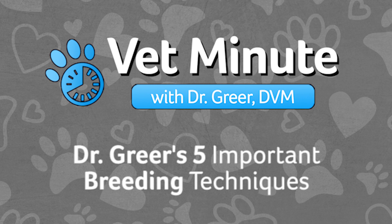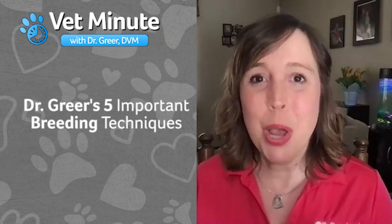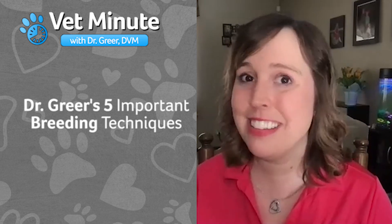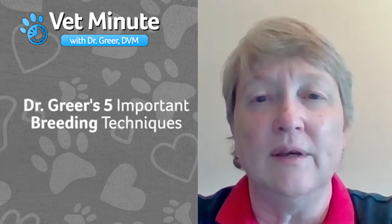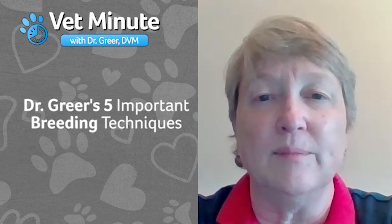In this Vet Minute, Revival's Director of Veterinary Services, Dr. Marty Greer, will be sharing her five keys to a successful breeding experience. Together, we want to manage the breeding, pregnancy, whelping, and puppy care to maximize your female's breeding potential.